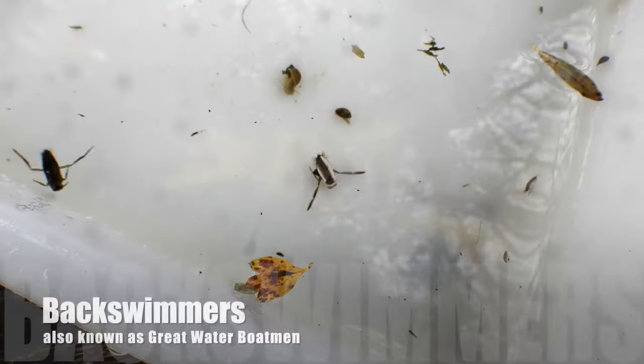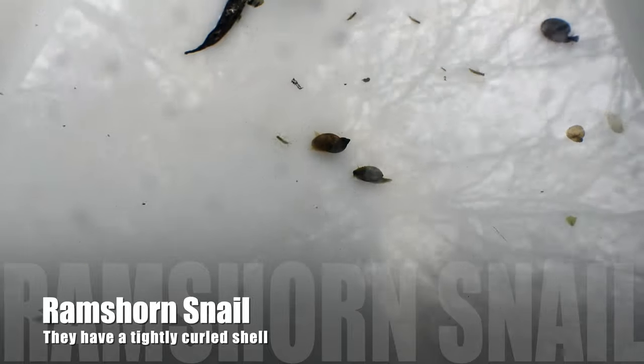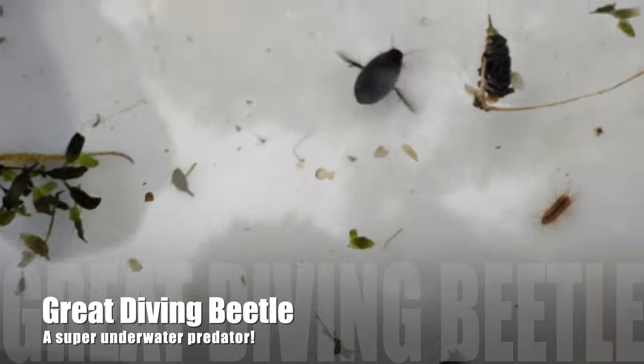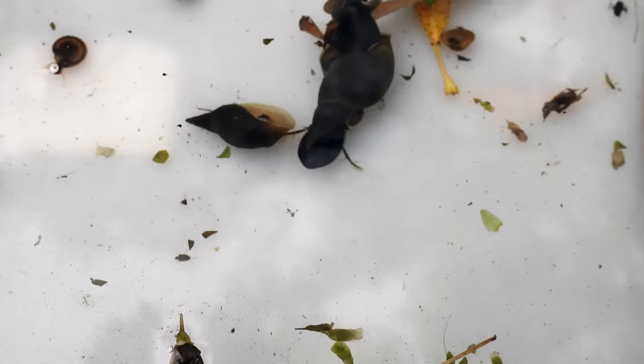On these backswimmers you can also see a shiny coating of air, like on the water spiders. There are some smaller shells and there's even a ram's horn snail. This is a great diving beetle - you need to be careful when you're pond dipping because these will eat other things in your tray.